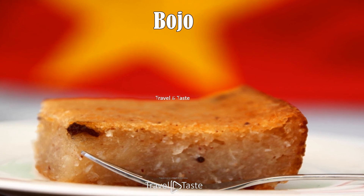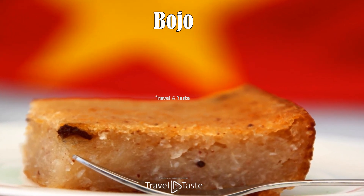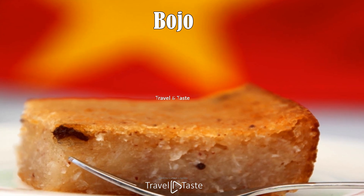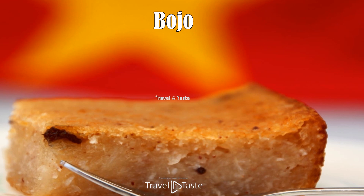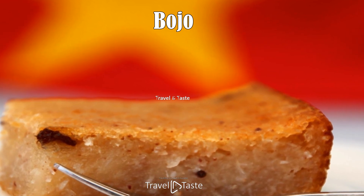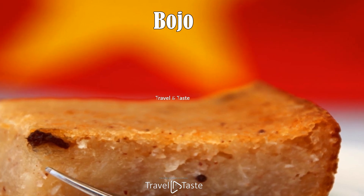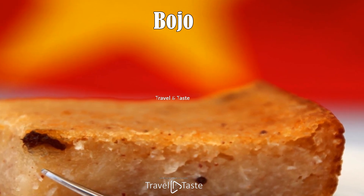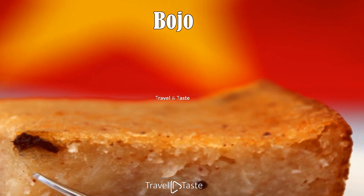Bojo. Bojo is a Surinamese cake made from grated cassava and coconut. To make it even more delicious, the dough is mixed with raisins and when baked, topped with sprinkles. This cake is sweet, soft, and spongy. It makes a great dessert, mostly on special occasions such as birthdays and other celebrations. When you visit Suriname, this is a dessert you should try.